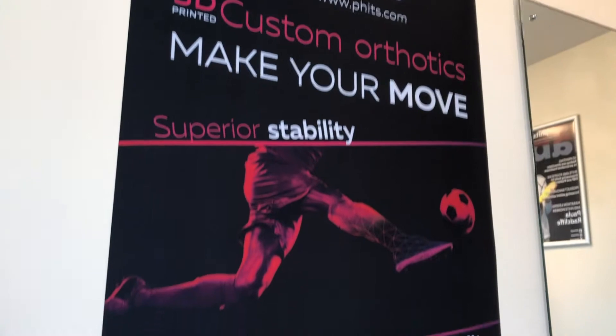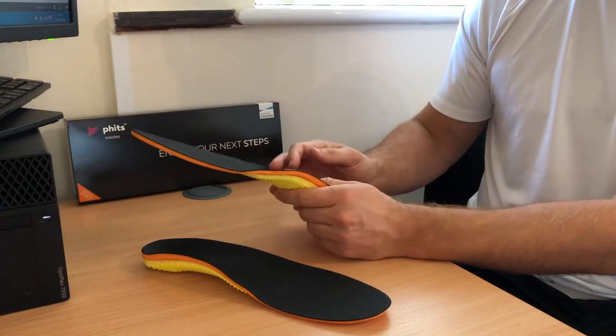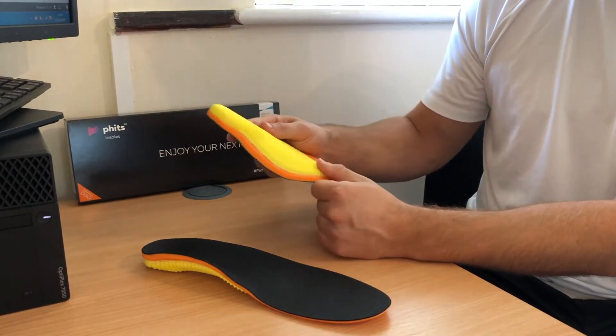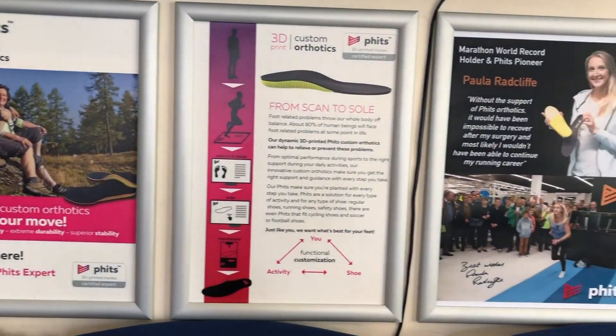At Blackberry Clinic we believe that FITS 3D printed orthotics are the most specific and bespoke orthotics available. The orthotics are designed to suit your gait pattern rather than the static measurement or static foot position as per traditional cast orthotics.